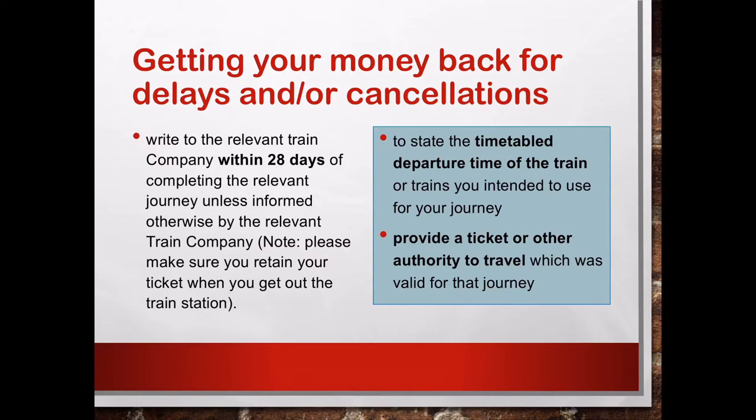As mentioned before, to get your money back, you normally need to write to the relevant train company within 28 days of completing the relevant journey, unless you are informed otherwise by the train company. Please note, you need to make sure you retain your ticket when you get out of the train station. You also need to provide in the letter or email the timetable departure time of your train, and a ticket or authority to travel which was valid for that journey. If you do not have enough evidence, they will not give you anything.